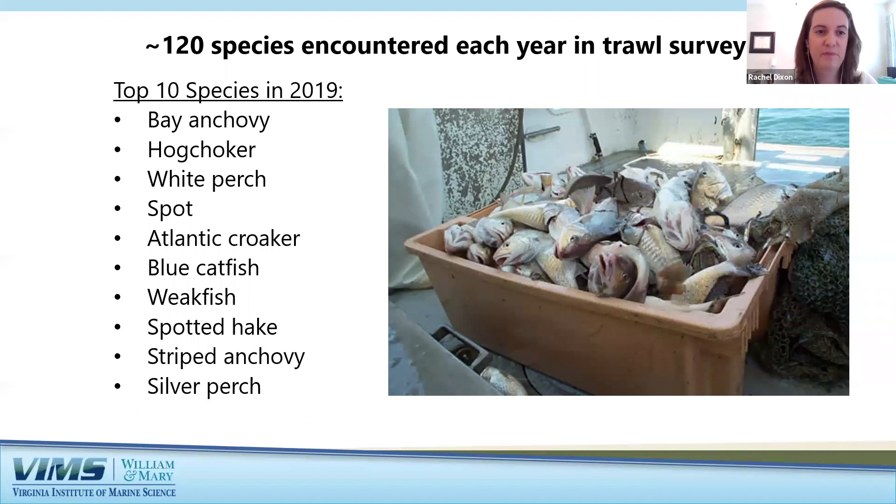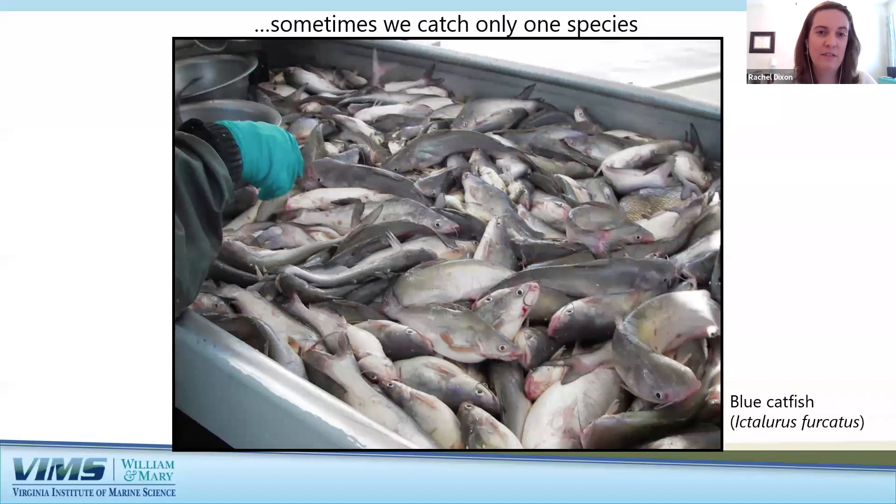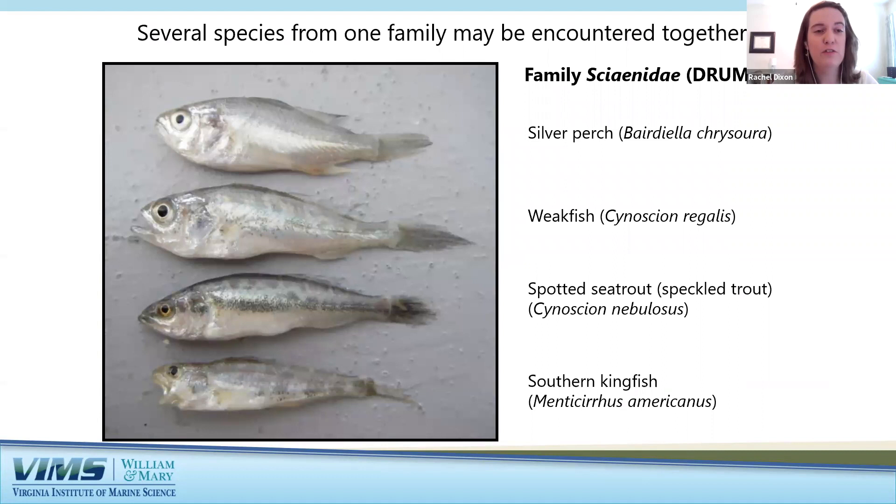Every time we lower a net and collect a sample, sometimes we catch several different species, sometimes only one, and sometimes various sizes of a single species. For example, these are several individual weakfish of different life stages — some very small juveniles and some closer to adult size. We might also find several species from the same family at once, such as these examples from family Sciaenidae, the drums. They all look pretty similar unless you know what to look for.